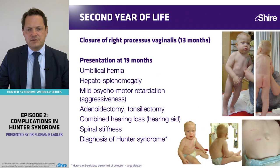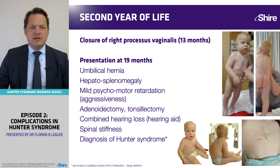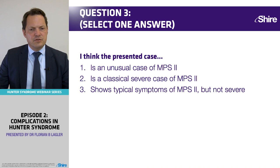Please have a look at the pictures. The question is: do you think Tom's case was a very unusual case of Hunter's Syndrome? Do you think it's a classical severe case? Or do you think it's the classical symptoms, but they didn't present very severely?